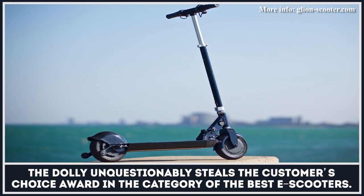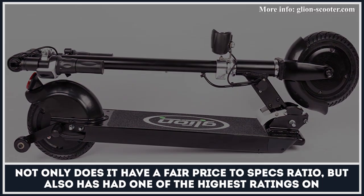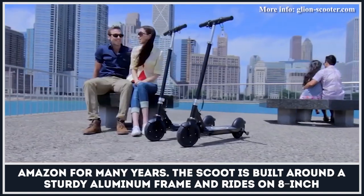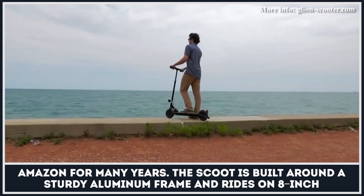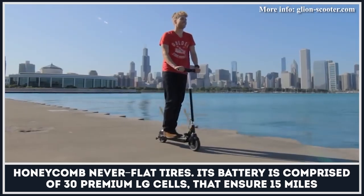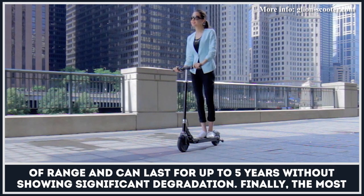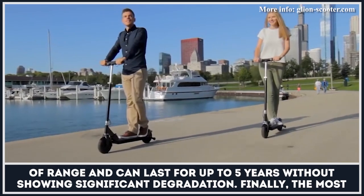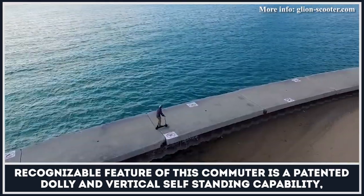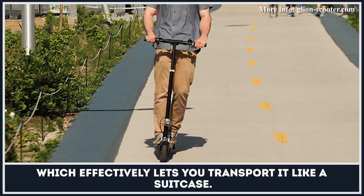The Dolly unquestionably steals the customer's choice award in the category of best e-scooters. Not only does it have a fair price to specs ratio, but also has had one of the highest ratings on Amazon for many years. The Scoot is built around a sturdy aluminum frame and rides on 8-inch honeycomb never-flat tires. Its battery is comprised of 30 premium LG cells that ensures 15 miles of range and can last for up to 5 years without showing significant degradation. The most recognizable feature of this commuter is a patented Dolly and vertical self-standing capability, which effectively lets you transport it like a suitcase.